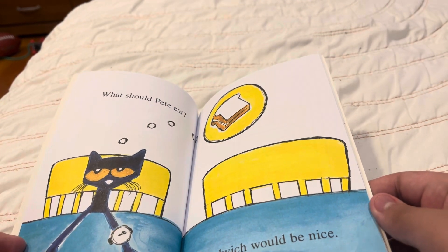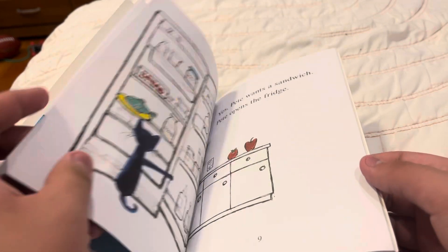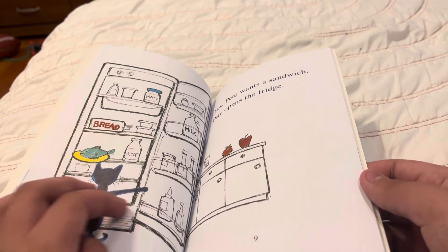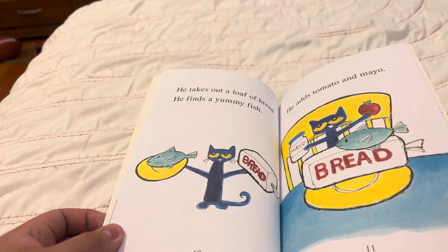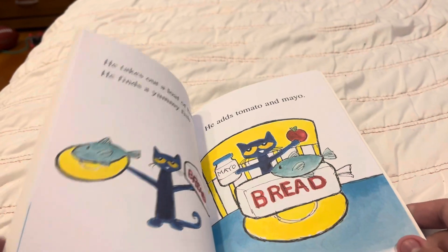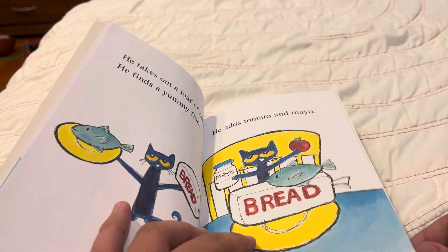What should Pete eat? A sandwich would be nice. Yes, Pete wants a sandwich. Pete opens the fridge. He takes out a loaf of bread. He finds a yummy fish.